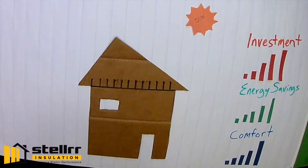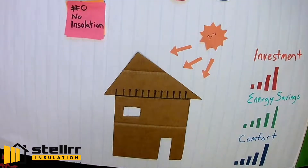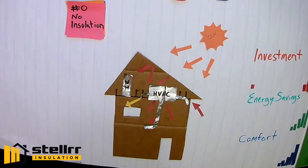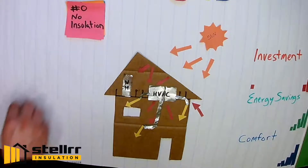Without proper attic insulation, heat comes from the sun through your roof, attic, ceiling, and into your living areas. It heats up your AC ducts and raises the temperature of your cold air.